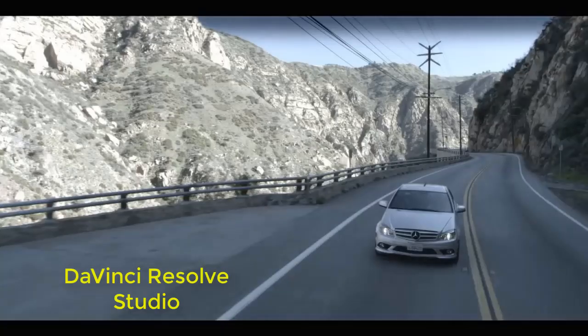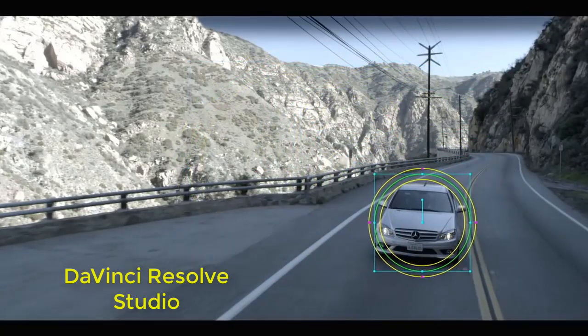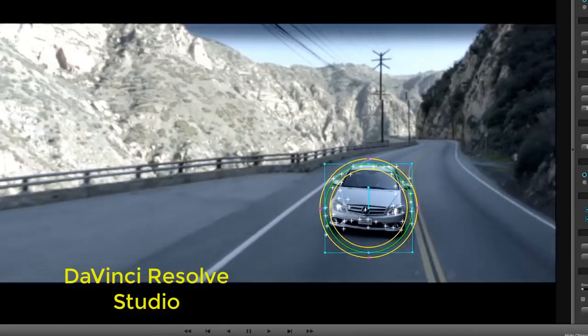DaVinci Resolve 15 Studio: Hollywood's most powerful tools for professional editing, color correction, audio post, visual effects, and multi-user collaboration.